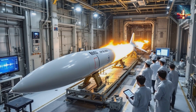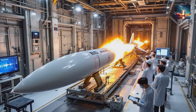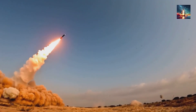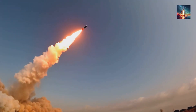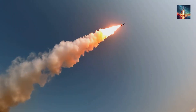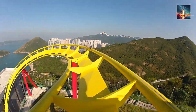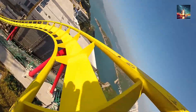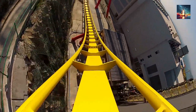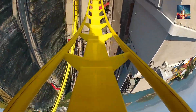At over a kilometer per second, the window for making course corrections shrinks to almost nothing. A tiny error in its initial flight path, a brief lost signal, or unexpected turbulence can cause the missile to miss by hundreds of meters. Think of it like this: trying to hit a specific window on a skyscraper while riding the world's fastest roller coaster, during an earthquake. The forces are extreme and the time to aim is virtually non-existent.